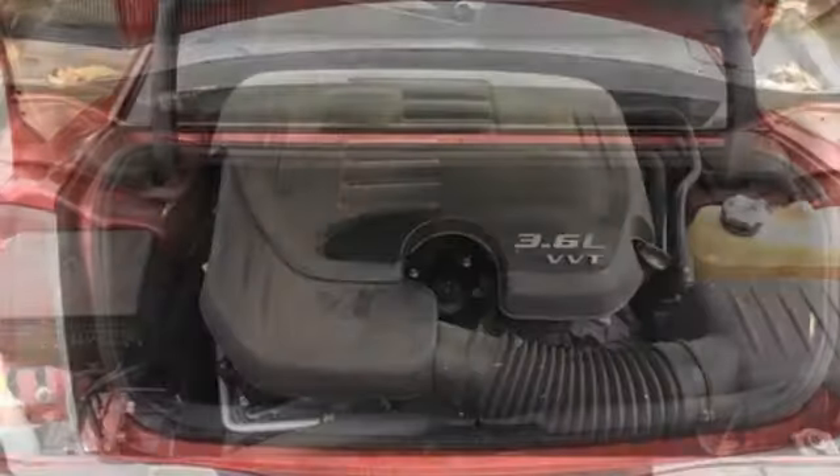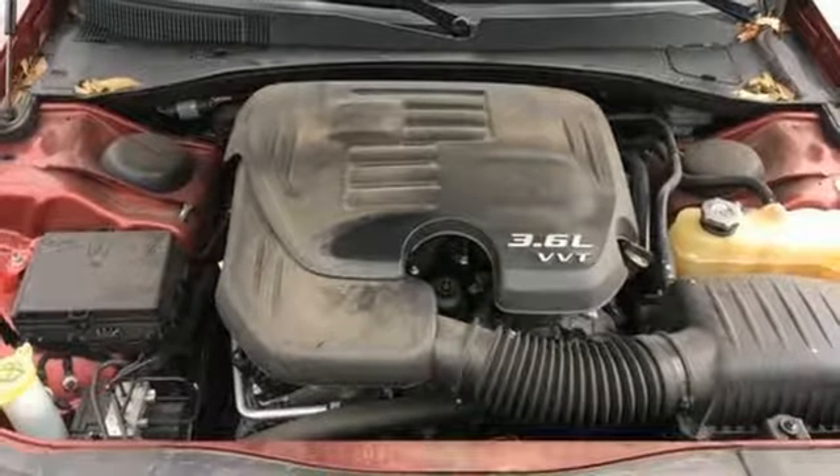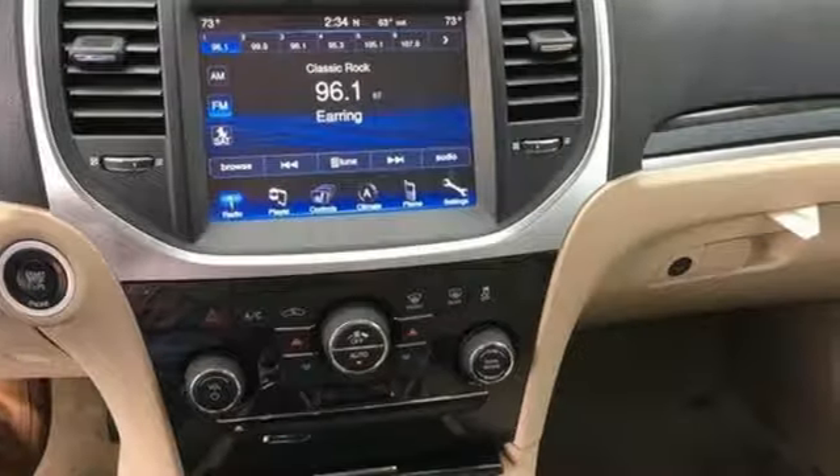V6 engine, aluminum wheels, gas pressurized shocks, and power-heated mirrors.